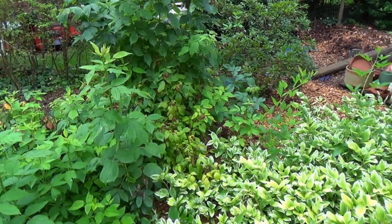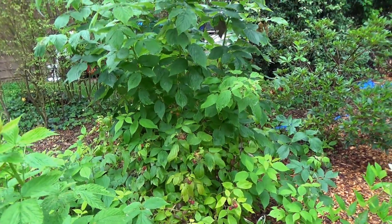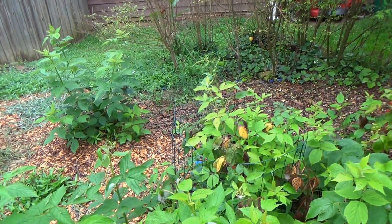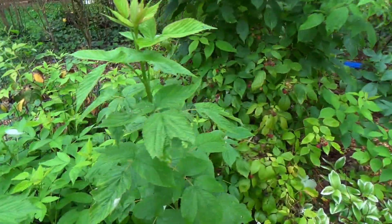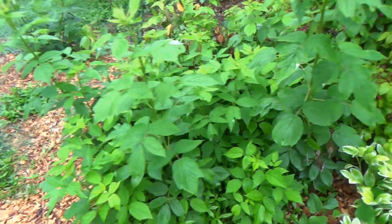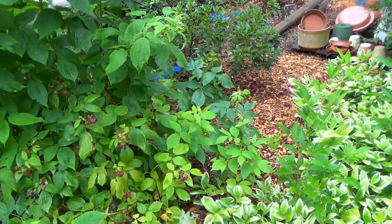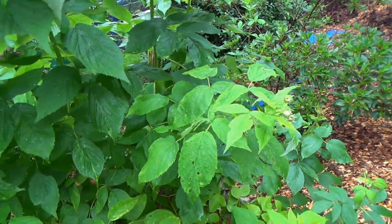Over there you can see the original raspberry plant we planted last year, and this one here I added this year. These massive raspberry plants are just appearing now. I know there are a couple of kinds of raspberries, and this kind is supposed to fruit for a much longer period of time.